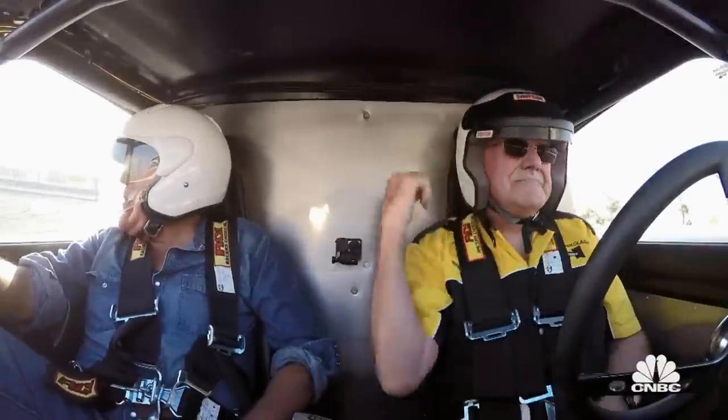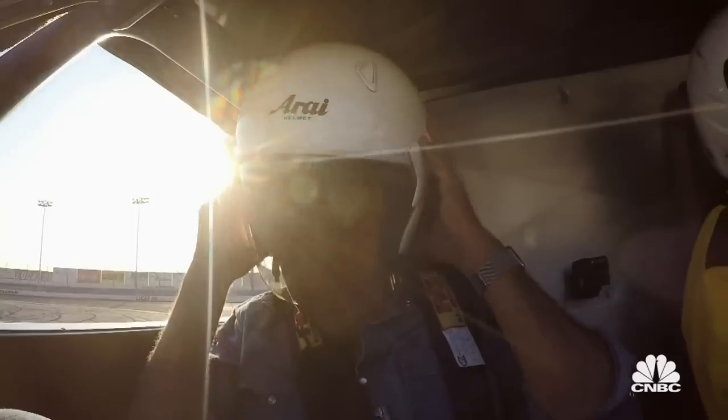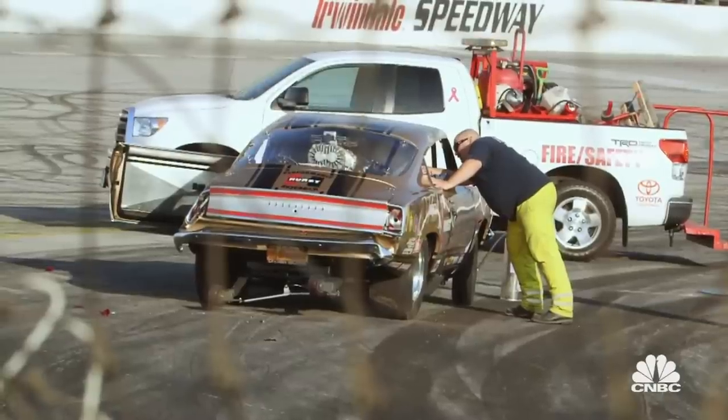Dammit. You all right? You OK? I'm OK, yeah. What's your name? Bob Riggle. How old are you, Bob? 80. What track are we at, Bob? You're at Irwindale. Anything hurting you right now? No. My name is Bob Riggle, and I'm 80, and I'm at Irwindale.